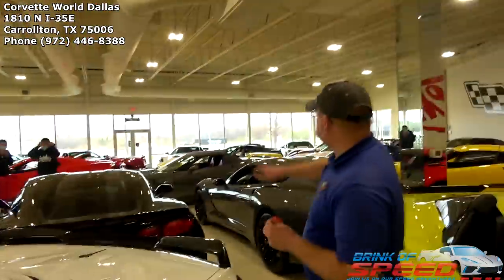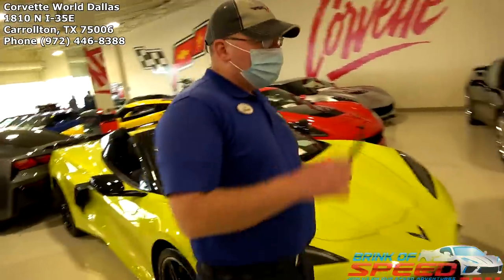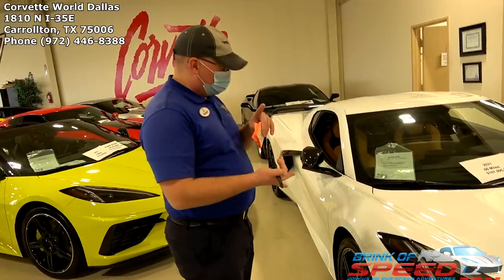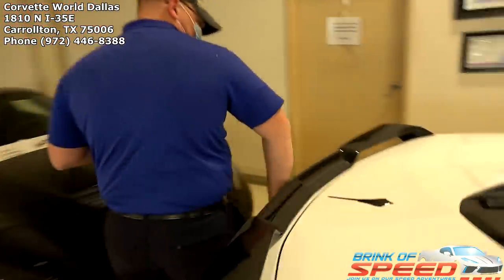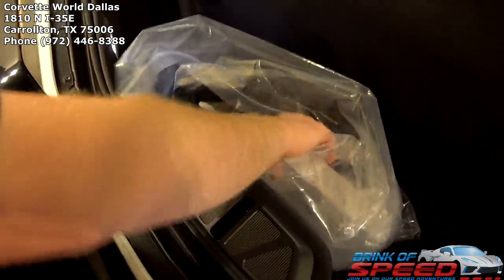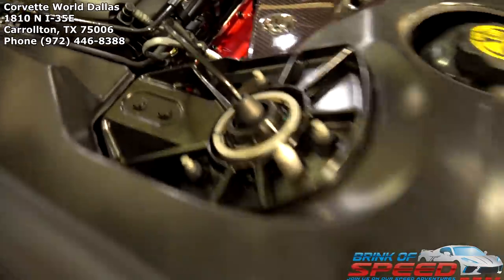Like that red one over there — we got a deposit on that one, scheduled to go out later today. The yellow one is still available — the 2020 with three miles on it. This white one here — 3LT, Z51, mag ride, front lift, engine appearance package, carbon flash machined dash wheels, and carbon flash mirrors. This one still has all the goodies including that elusive tender that's been missing from a lot of them. Love that engine appearance package. Love the natural interior GT2 seats.